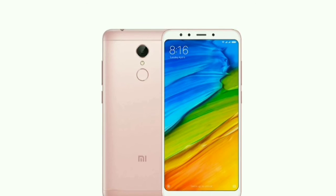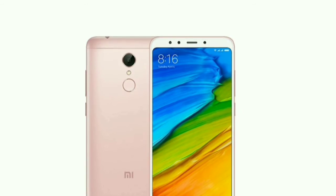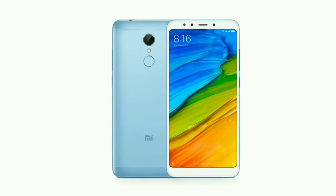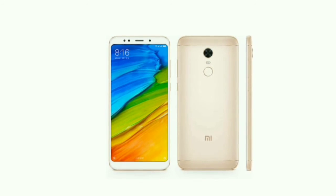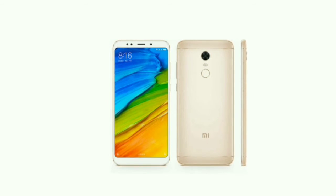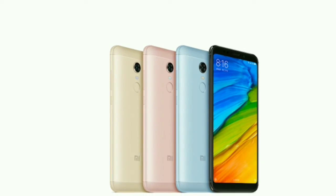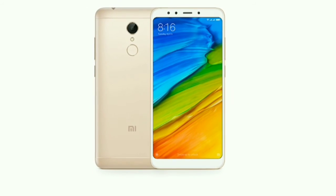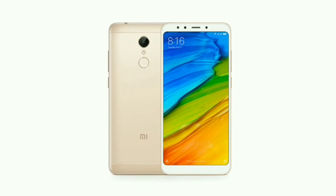This phone has two SIM slots and both support nano SIM. The first SIM slot supports 4G, 3G, and 2G networks, while the second slot supports only 2G. It has Wi-Fi, Bluetooth, GPS, and USB connectivity. It supports Bluetooth version 4.2 and has Micro USB 2.0 connectivity.